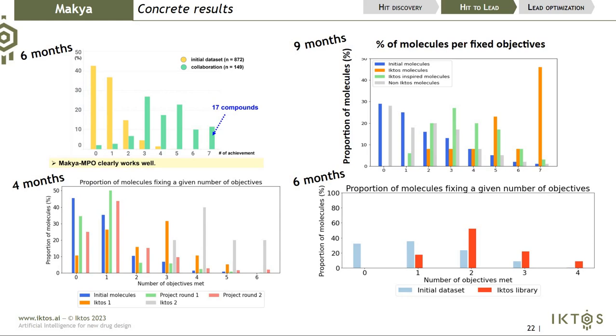In the hit-to-lead context, we took an initial database — shown in yellow — put it inside MAKIA, built models, and generated new molecules shown in green. On the X-axis you have the number of fulfilled objectives. In the initial dataset, the best compounds maximize four objectives out of eight. With MAKIA, in a few DMT cycles, you can obtain molecules that match all endpoints simultaneously. We observe the same behavior across different projects: MAKIA shifts the distribution to the right, maximizing more objectives simultaneously. As one client stated in their presentation: 'MAKIA MPO clearly works well.'